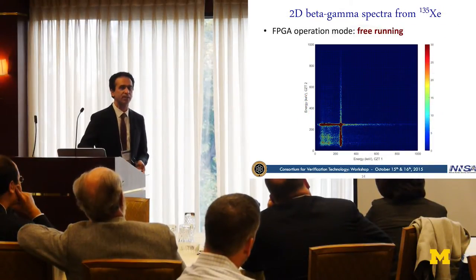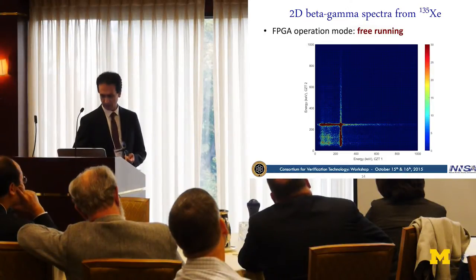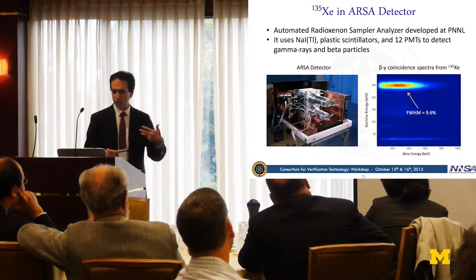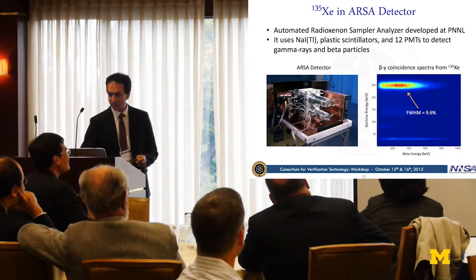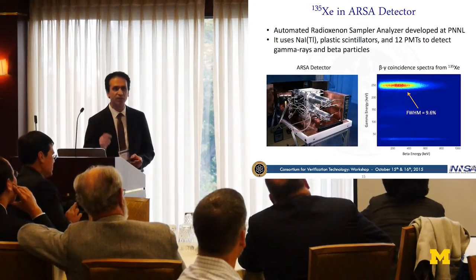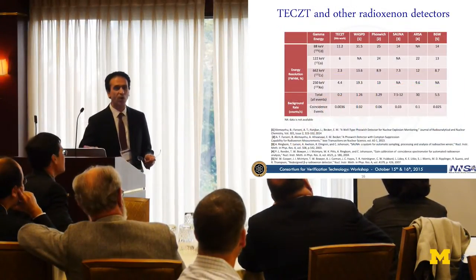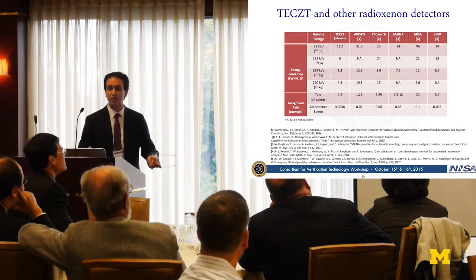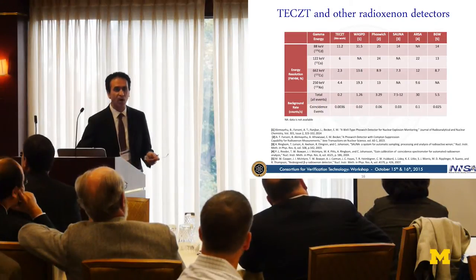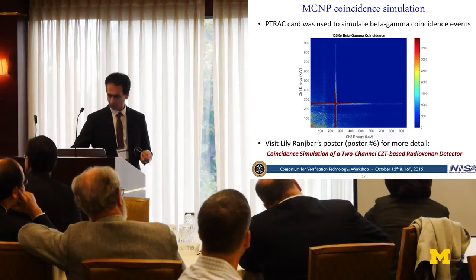For comparison, this is an example from the ARSA technology developed at PNNL — a radio xenon detector using sodium iodide and plastic scintillators with 12 photomultipliers. Comparing our result to other radio xenon detectors, we achieved better energy resolution and very low coincident and total event background rate. One of our PhD students has a simulation poster at poster number 6, which I encourage you to visit.